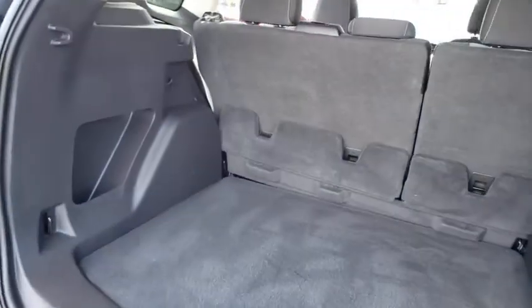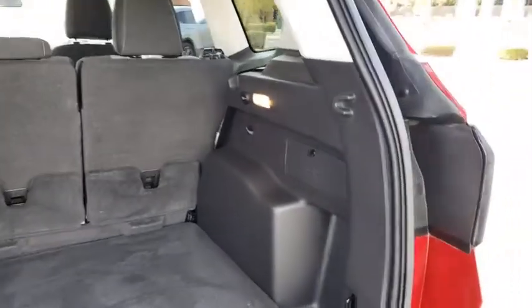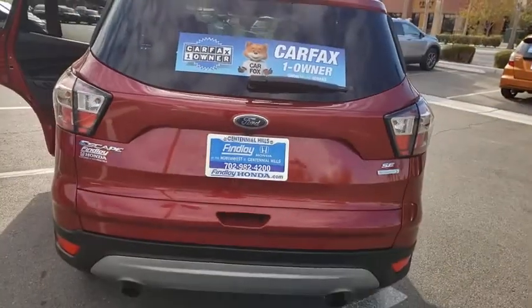Rear window defroster, USB connection, CD player, brake assist, remote keyless entry, panic alarm.